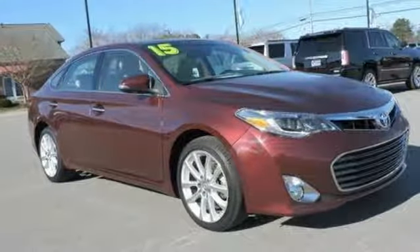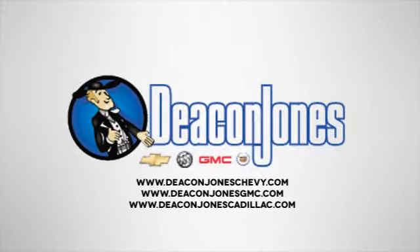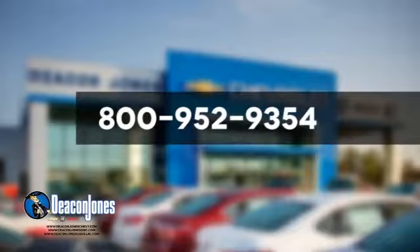See what it can do for you when you take it for a test drive. Speaking Deacon. Are you speaking Deacon? Visit Deacon Jones Chevrolet Buick GMC Cadillac today. Give us a call at 800-952-9354.